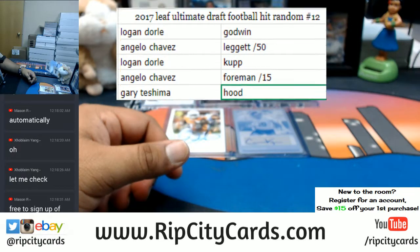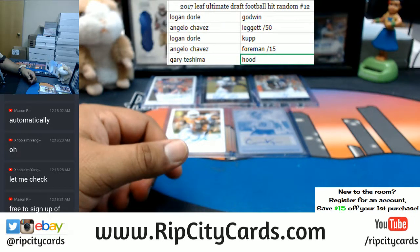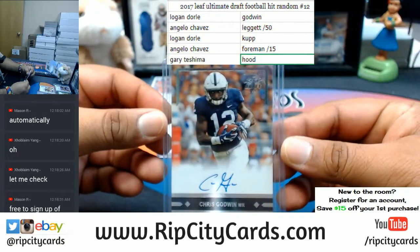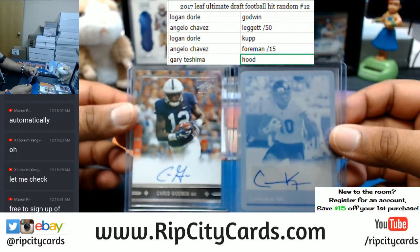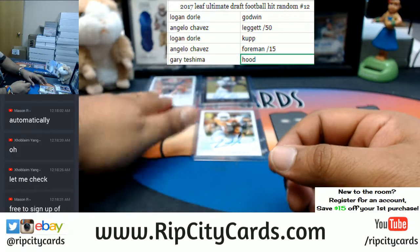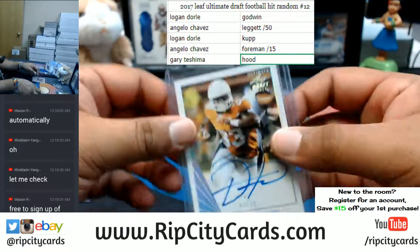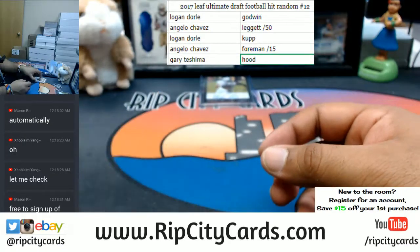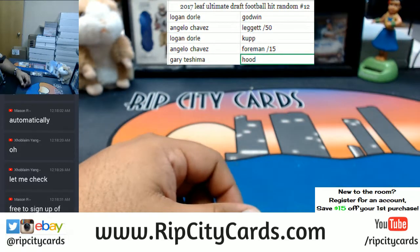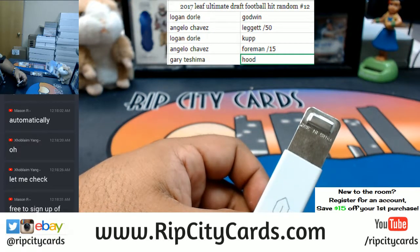Those are the results of the Ultimate Draft Football Hit Random number 12. Logan is going to be receiving the Godwin - right here - and the Cooper Kupp plate, right here. Angelo is going to be receiving the Leggett to 50, and the Foreman to 15. Angelo also gets the Elijah Hood. And that was a break y'all - 2017 Leaf Ultimate Draft Football Hit Random number 12. Thank you very much guys, we'll get it out to you.